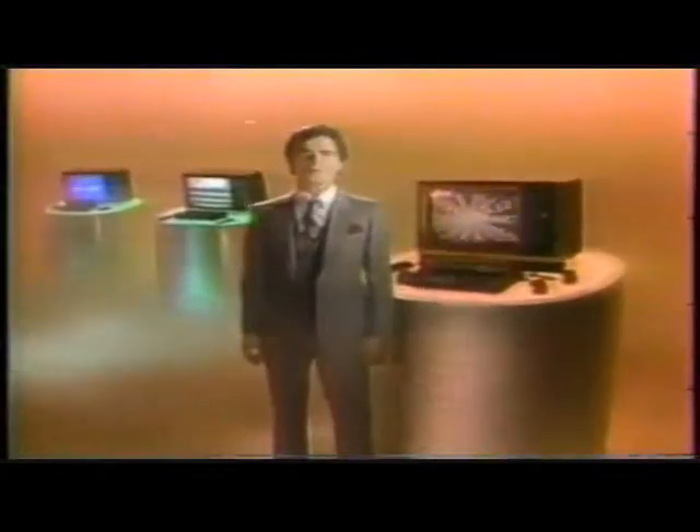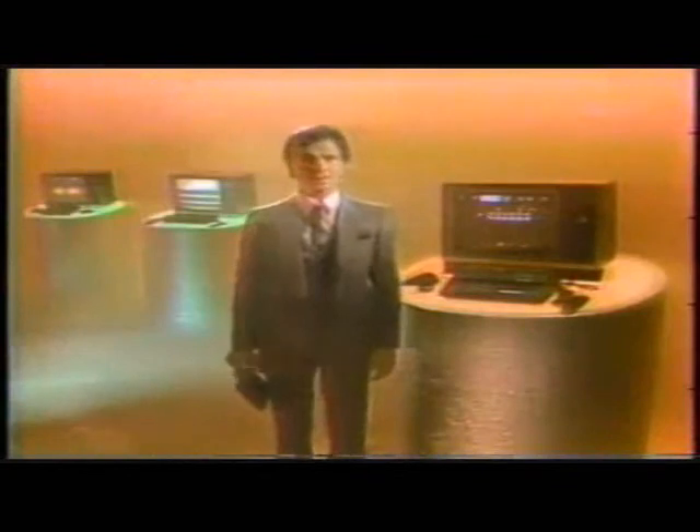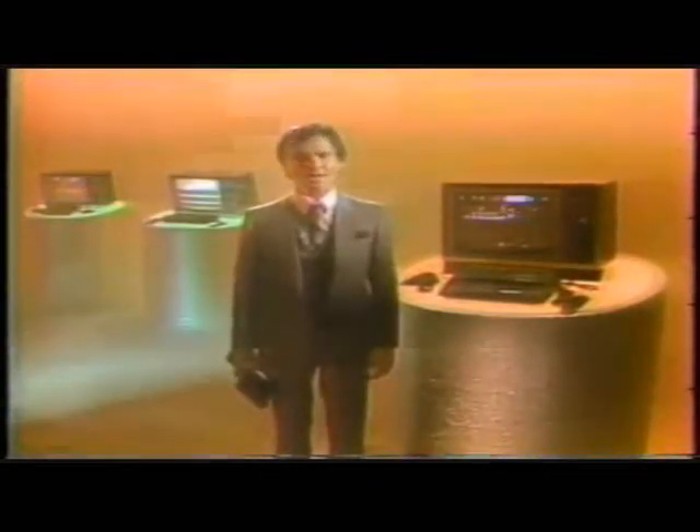Bally Arcade — a new video computer system that gives you more than Atari or Intellivision. Arcade gives you four-player capability and an incredible 256 colors. Arcade has features the others don't: a built-in music synthesizer, three built-in games, a calculator, and Bally Basic, making the Arcade a personal home computer.